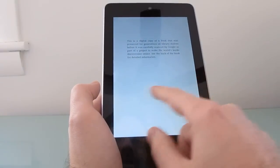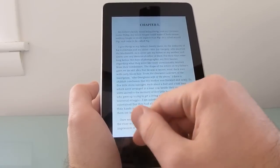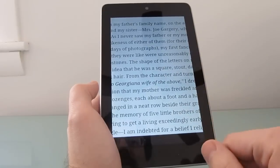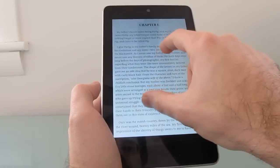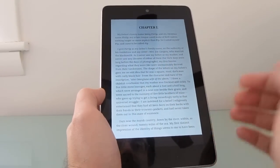We're going to open up Great Expectations here — a free public domain book — and you can now double tap to zoom or pinch to zoom. That should make it easier to navigate text in certain books.